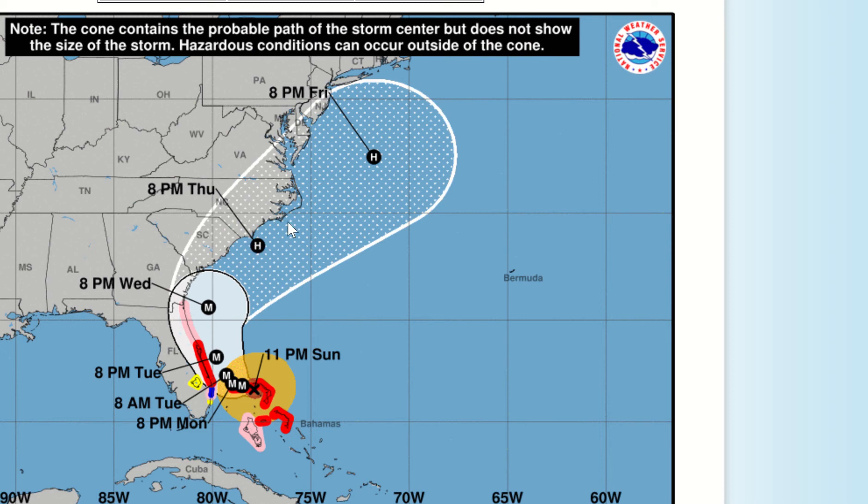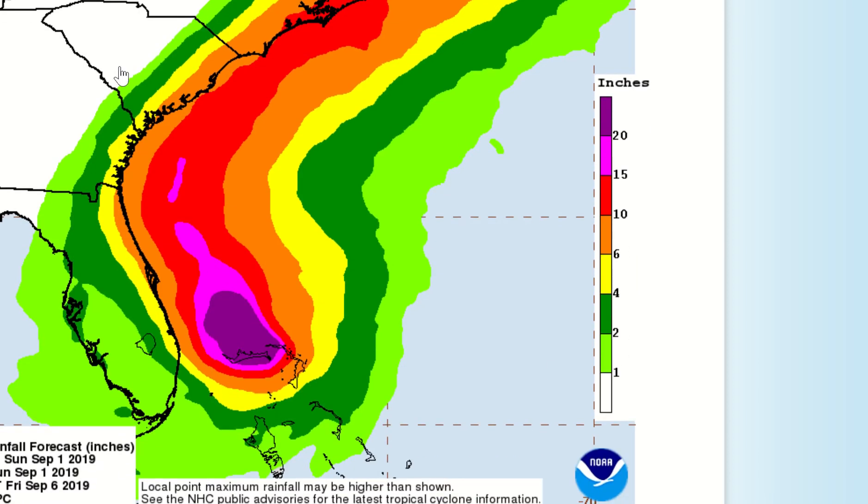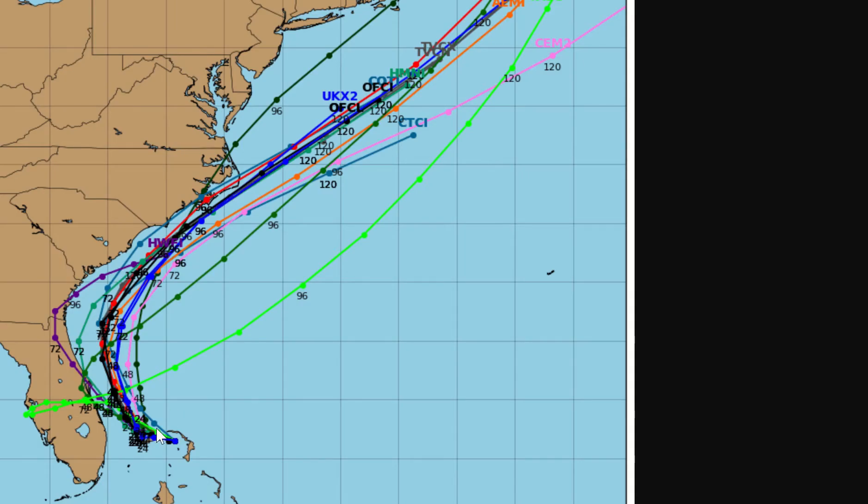Those would be my two predicted landfall points — one down here in North Carolina and one down here in Florida. The Florida one is less likely but becoming increasingly possible. I'll explain that in a little bit. The rainfall graphic, again from the Weather Prediction Center, is significant. You do see the two potential landfall points.